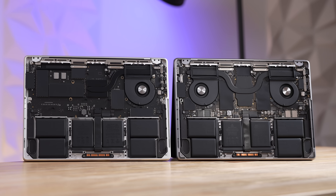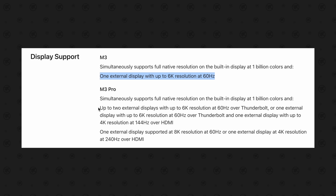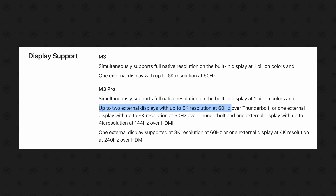The M3 Pro at $1,800 comes with 18 gigs of RAM, faster SSDs, an extra Thunderbolt port, dual fans for quieter operation, and support for an extra external display.